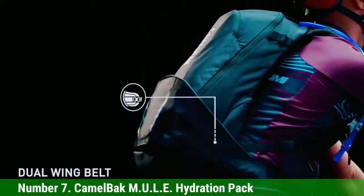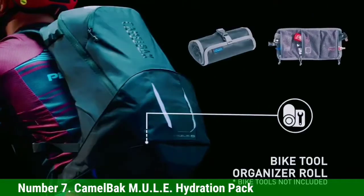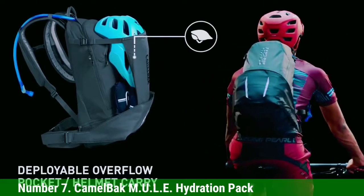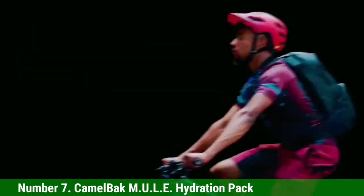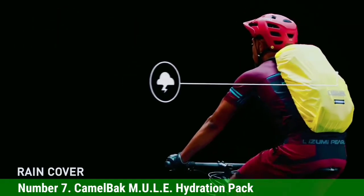The reservoir has an on/off lever to prevent leaks, and the ergonomic handle makes it simple to refill. Stability and a comfortable fit are promoted by the removable stability belt and the adjustable sternum strap. The harness is breathable and lightweight, while the back panel promotes airflow to keep you cool while pedaling.